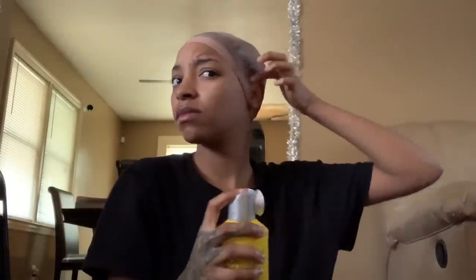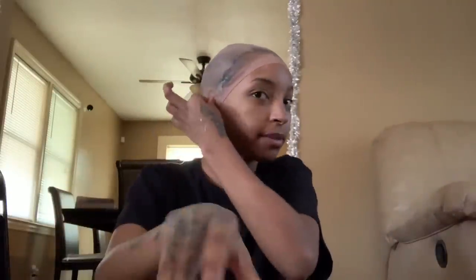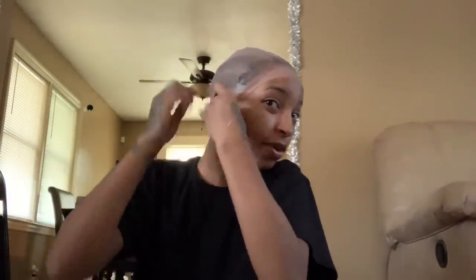Cut to where my hairline is — so smart. Now it's definitely gonna stay. Same thing on the side. And the same thing — it comes with two stocking caps, so I always have another one to reuse.